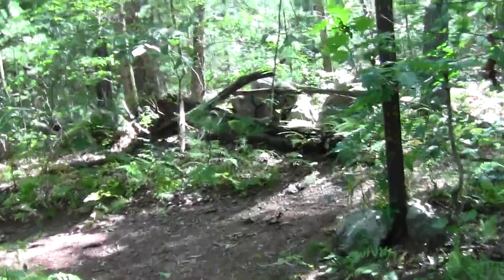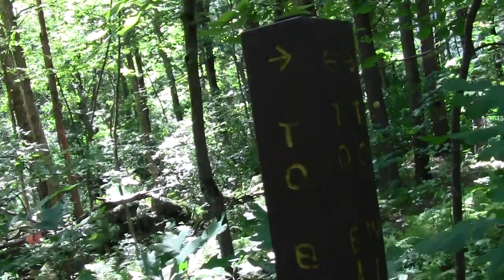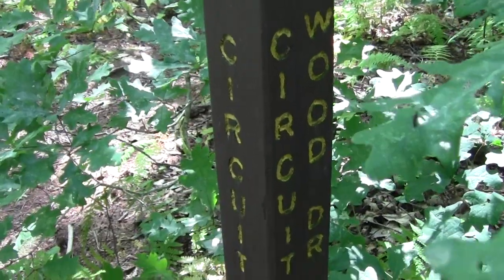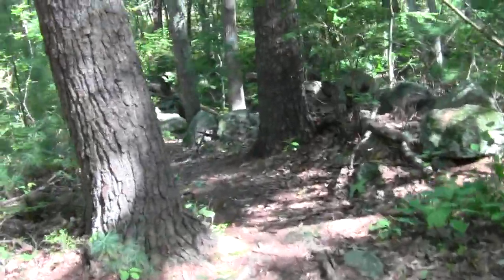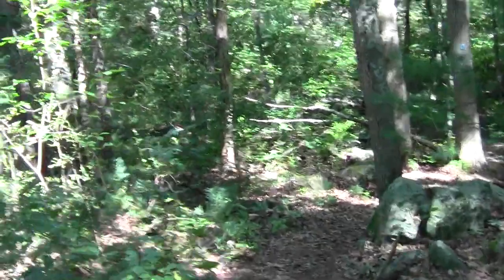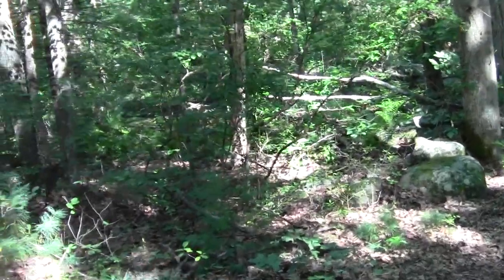Here we are at a trail junction. This here is the Wildwood circuit. Bay Circuit is indicated that way. Bedford is a reasonably avid and reliable participant in the Bay Circuit trail system, with enthusiasm to go.